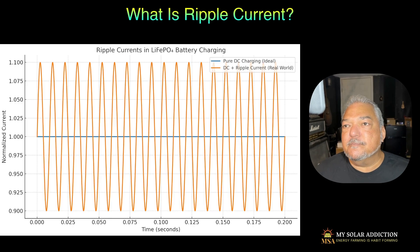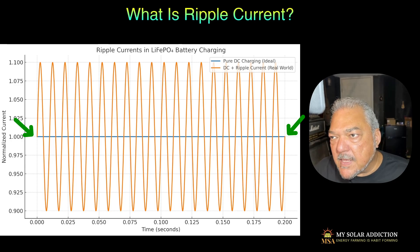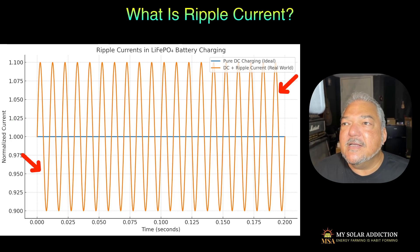So why is this a problem? Let's look at what this ripple current looks like first. This is a picture representing what you would see on an oscilloscope if you were monitoring the charging of a battery with a probe. You've got two waveforms here. The blue line right down the middle is pure DC charging, which would be ideal — no ripple in the waveform at all. The orange lines show a ripple current, which is more of a real-world representation of what charging current would look like on an oscilloscope. Hopefully in real life the amplitude won't be quite as large as shown, but it will still have ripple.